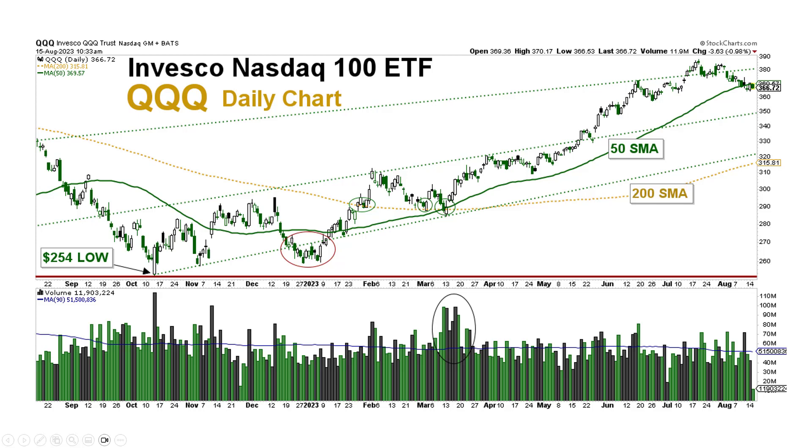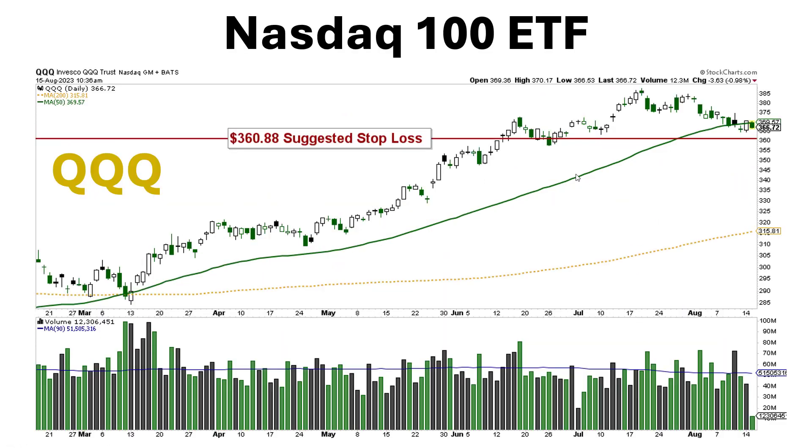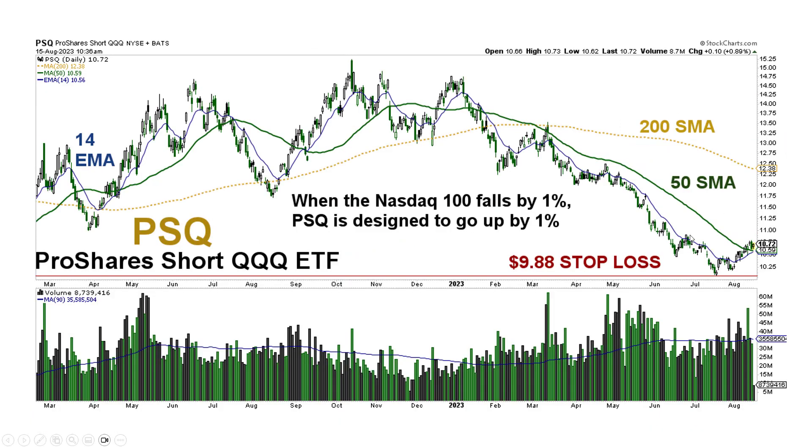For the NASDAQ 100, we're watching this 380 to 350 zone. You really want to see the NASDAQ not fail at 350. With a suggested stop loss of 360.88 on QQQ — which has been one of our top ETF leaders — that stop loss is not too far above current price, so it could be taken out soon.